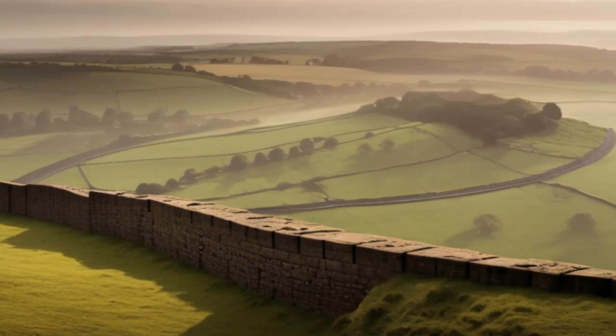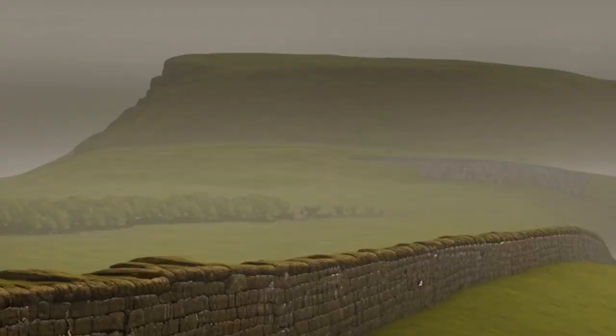The wall itself was an impressive engineering feat. It was built primarily using stone and measured around 10 feet (3 meters) wide and 20 feet (6 meters) high. It consisted of a stone base, known as the Foundation Trench, which was filled with rubble and topped with turf. At regular intervals along the wall, fortified mile castles were constructed, housing small garrisons of soldiers responsible for guarding and maintaining the wall. Between these mile castles, there were turrets that provided additional observation points.